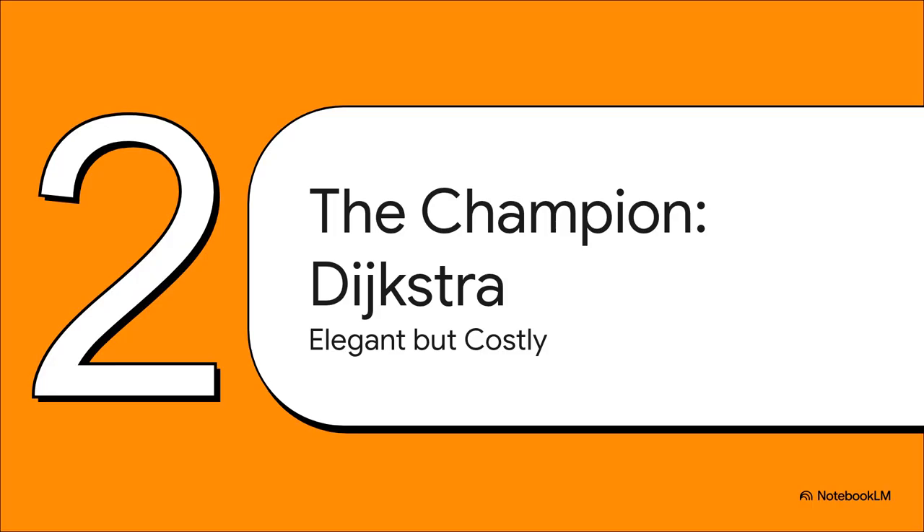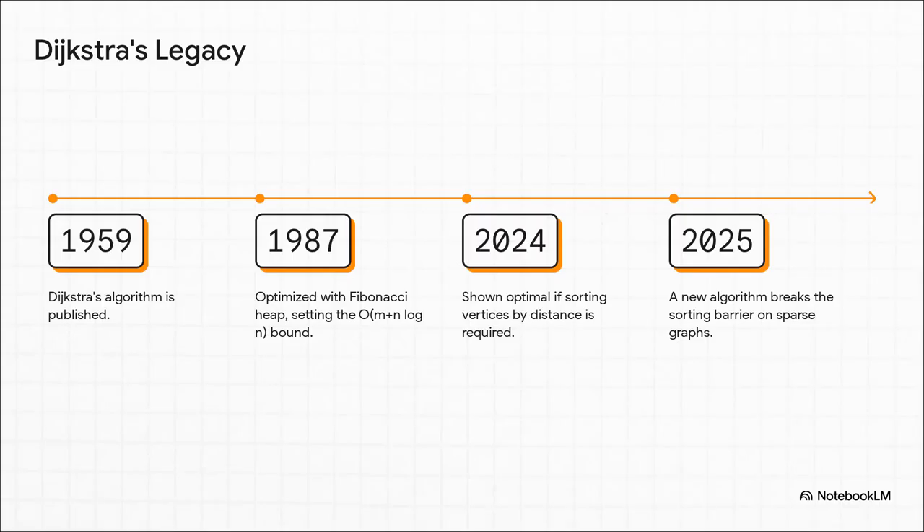For over half a century, one name has absolutely dominated the answer to this question. It's time to meet the reigning undisputed champion: Dijkstra. Dijkstra's algorithm goes way back to 1959 — it was just elegant, brilliant. Over the decades, people tweaked it, optimized it, and it became the absolute gold standard. People even proved that it was the fastest possible way to solve the problem. But there was a catch — a big one. It was only the fastest if, and this is key, you absolutely needed a perfectly sorted list of every destination ordered by distance.